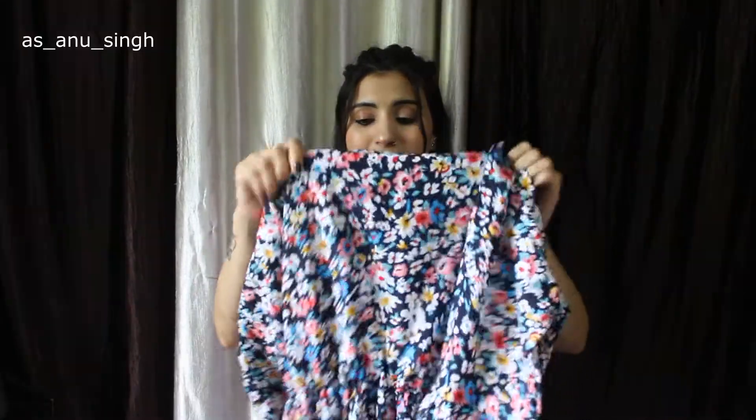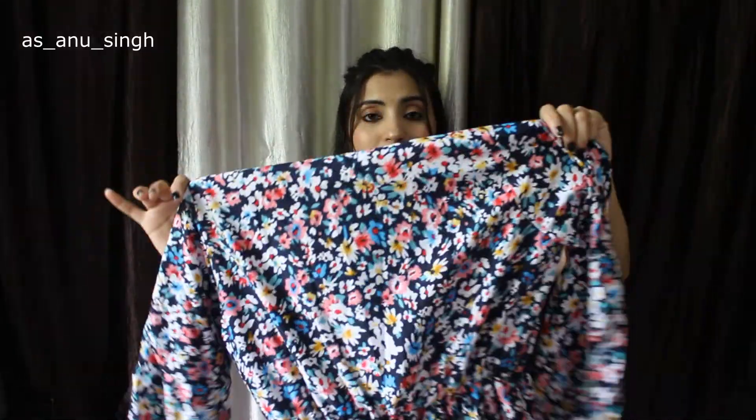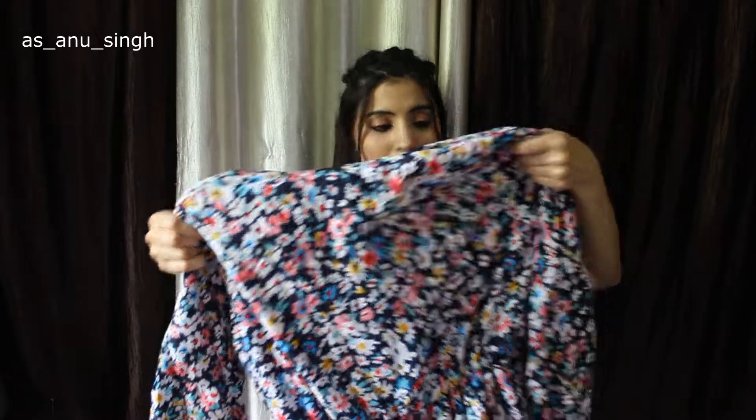It has a v-neck and you can wear it as a dress. It is also cheap in price.